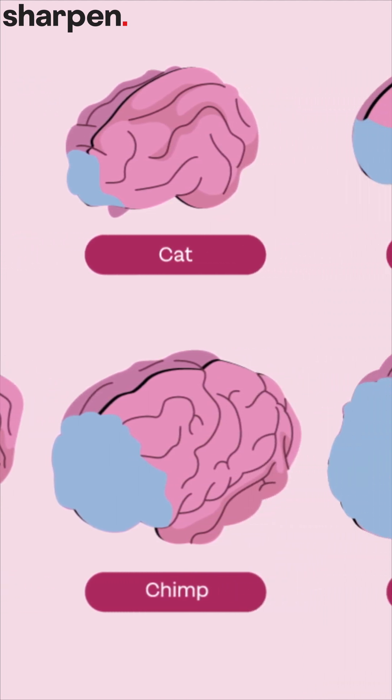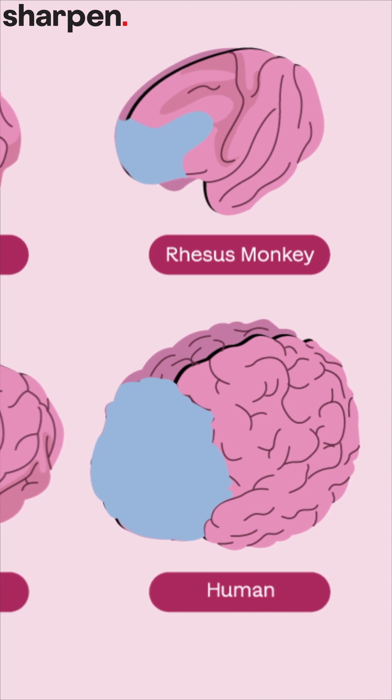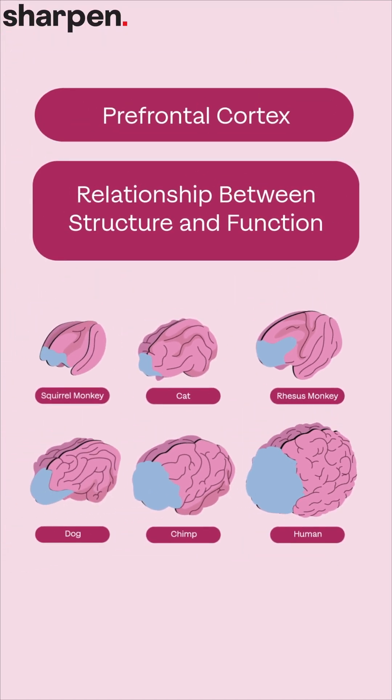The reason why the human brain looks so convoluted with dips and grooves is to pack as many neurons as possible into the most important parts of the brain, including the prefrontal cortex. We have more of these grooves than most other animals.